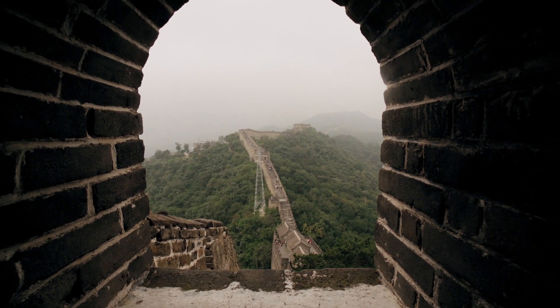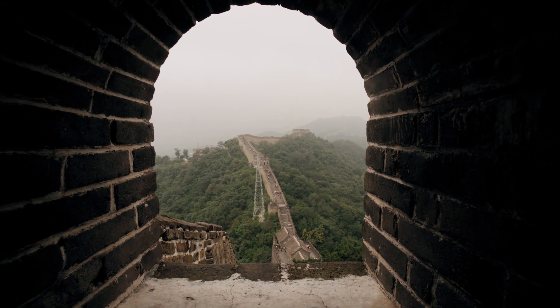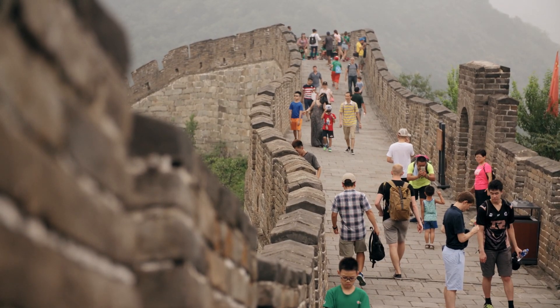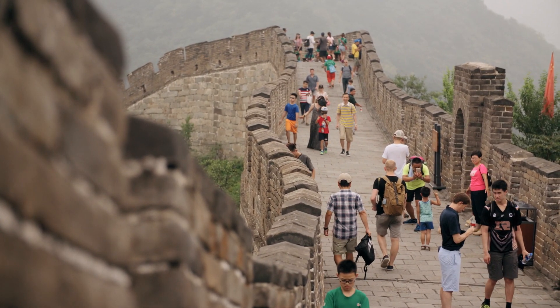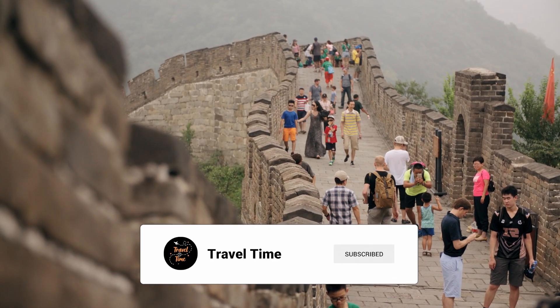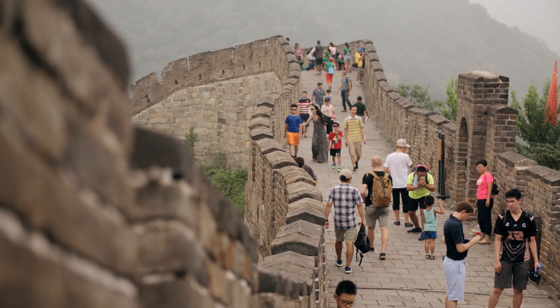First off, did you know the Great Wall isn't just one wall? That's right, it's actually a series of walls and fortifications, with some sections built as early as the 7th century BC. The most famous parts, like the ones near Beijing, were built during the Ming Dynasty. Incredible, right?